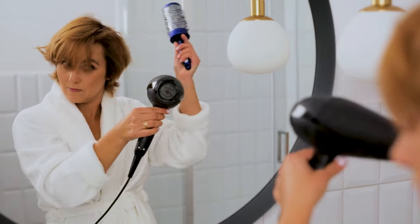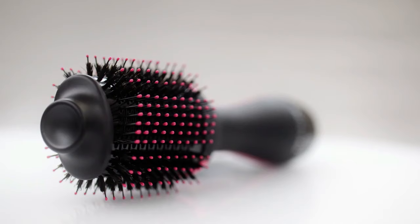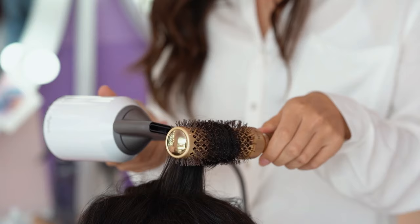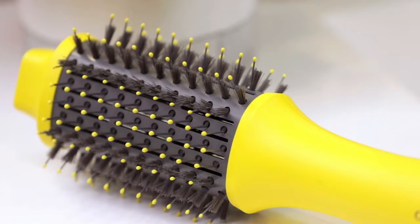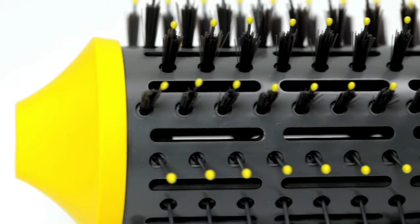When aiming for a flawless at-home blowout, a crucial tool is the hair dryer brush. This two-in-one solution streamlines the styling process by combining the functions of a large round brush and a hair dryer. The brush's bristles untangle and smooth the hair while the heat from the dryer dries it, achieving salon quality results in a single step.